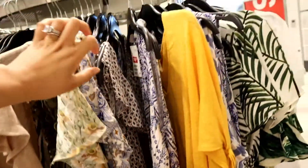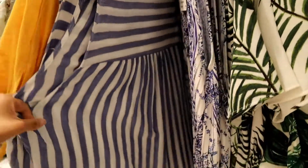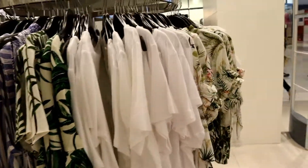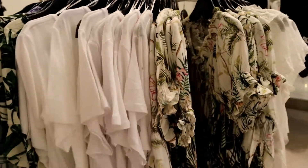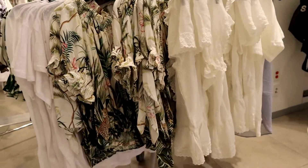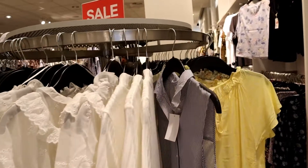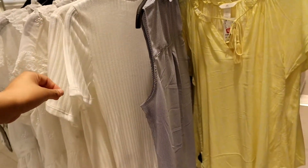Their original price is like twenty-something or more, but I like this blue striped blouse. They also have white t-shirts with printed words or patterns on them.